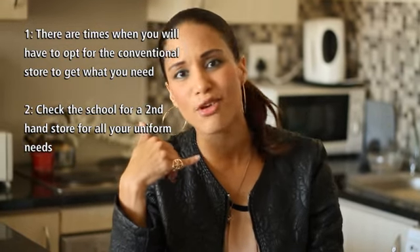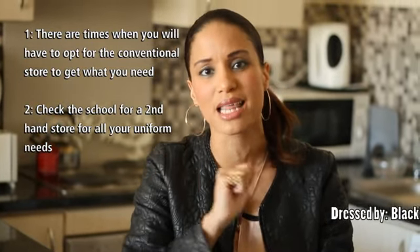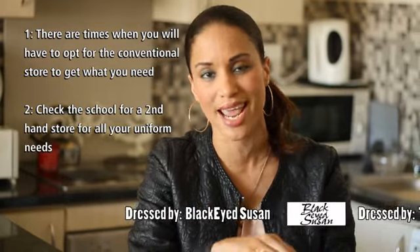Otherwise, I'm telling you, give your family and friends a call and say, 'Yo, I need your help. Give me some hand-me-downs.' There's nothing wrong with hand-me-downs — the kids are going to dirty it anyway.